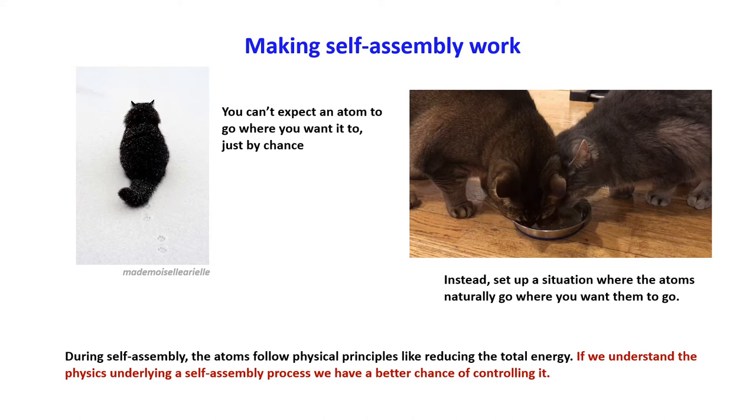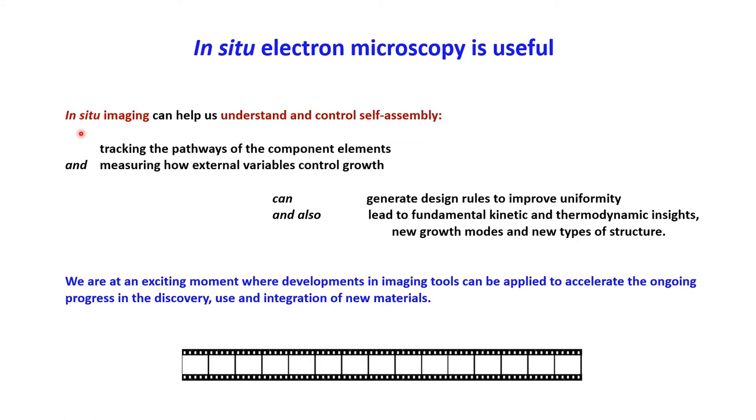In situ electron microscopy is a very useful tool for this job. In situ imaging helps us understand and control self-assembly by tracking the pathways of the component elements and measuring how external variables like temperature, gas composition, and pressure can control the growth. If we do this, we can generate design rules to improve uniformity, but more excitingly, we can obtain fundamental kinetic and thermodynamic insights — we could see new growth modes we hadn't expected, and create new types of structure we hadn't formed before.